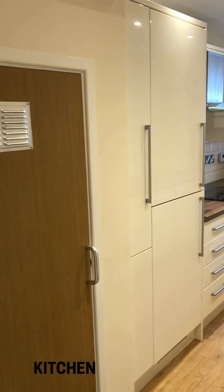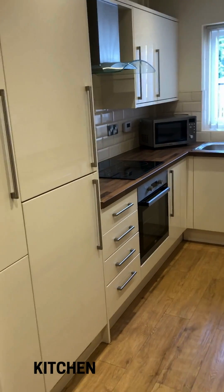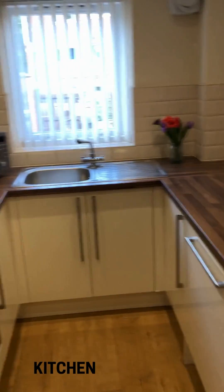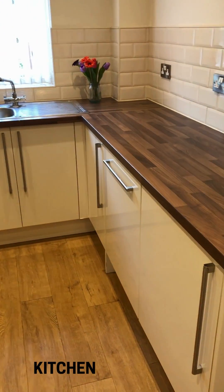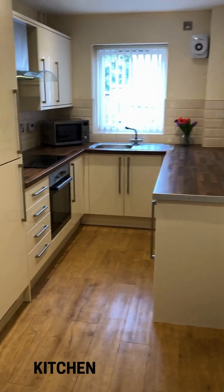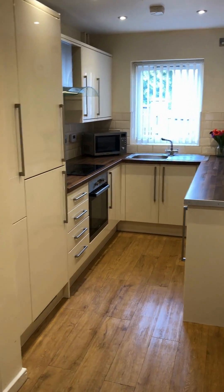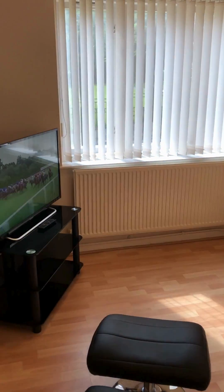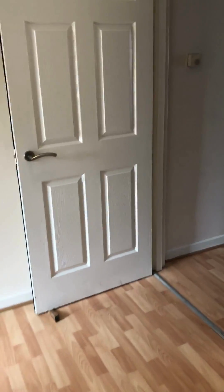These kitchens are all done the same, so we've got a fridge freezer, oven, hob, extractor, microwave, and then down here a dishwasher and a washer dryer — really nice sized kitchen. Coming back through the living room, here it is from this way, with a nice big window at the front overlooking the gardens.